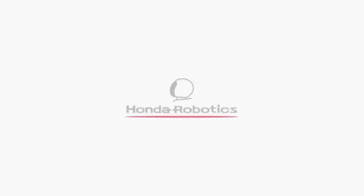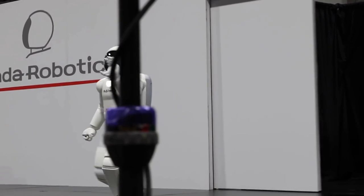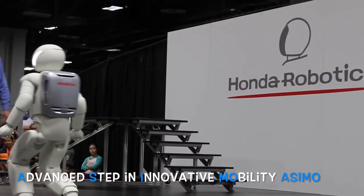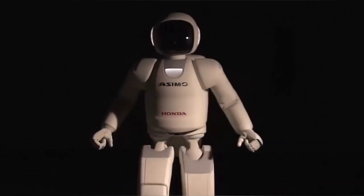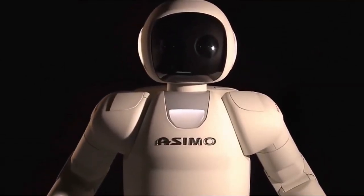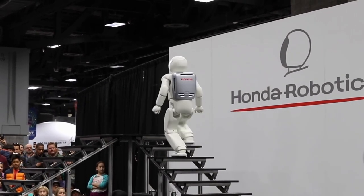ASIMO, the advanced humanoid robot. ASIMO is an advanced humanoid robot developed by Honda Motor Company, Limited, that has captivated audiences around the world with its impressive abilities and lifelike movements. In this article, we'll take a closer look at ASIMO, its capabilities, and what makes it such a remarkable technological achievement.